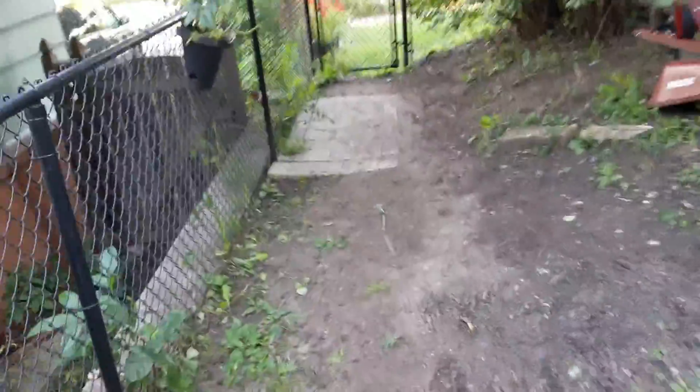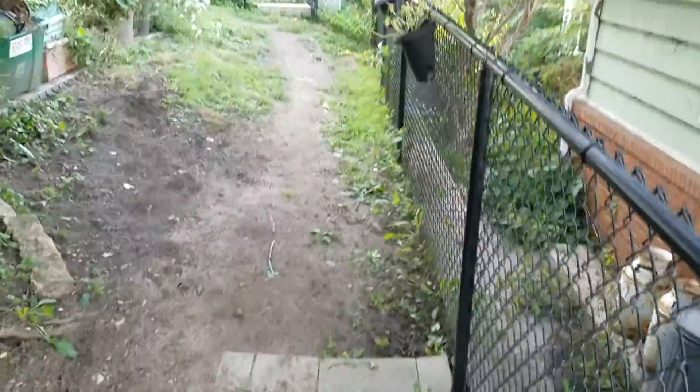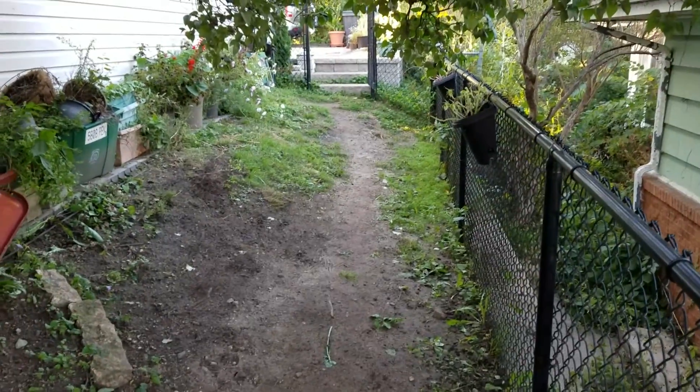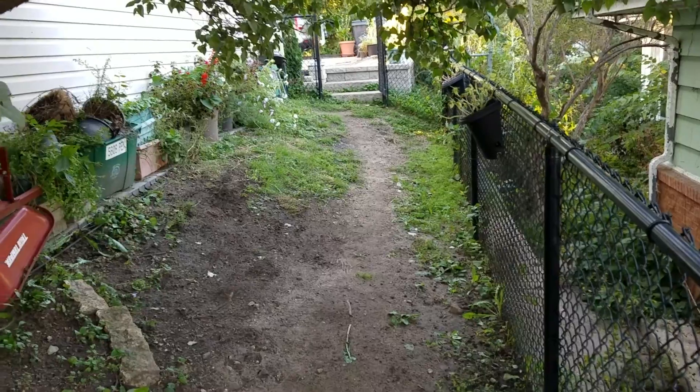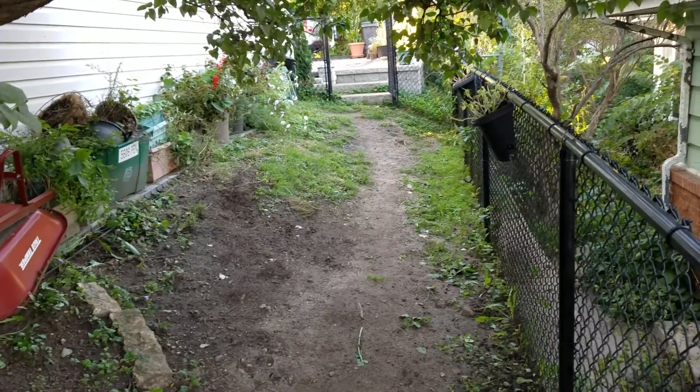She has pavers that she had put down initially and they sank — she didn't have a correct base. She does get a lot of water through here. I also want you to notice that the ground is sloped over there, which is why we didn't go with pavers because there's going to be way too much slopage happening over there.